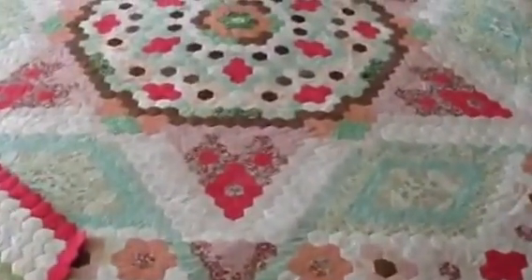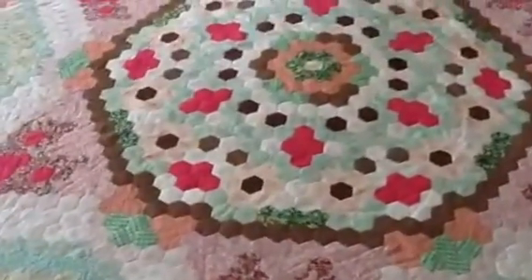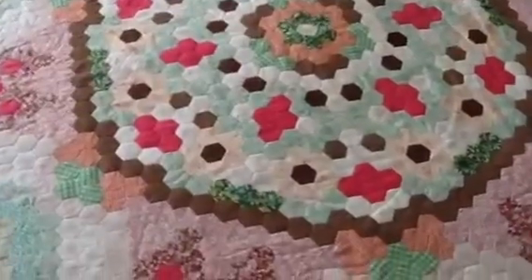Hi, my name is Jackie Wills and I just want to show you this patchwork quilt that I made over 35 years ago.